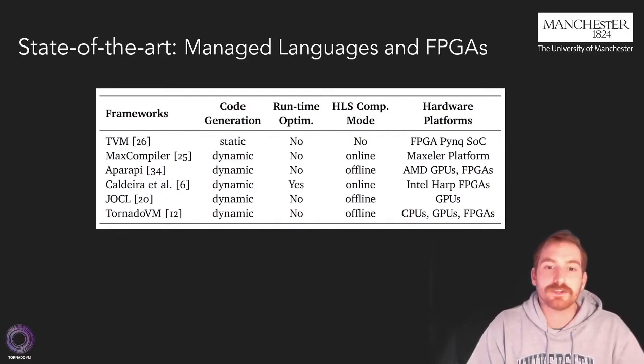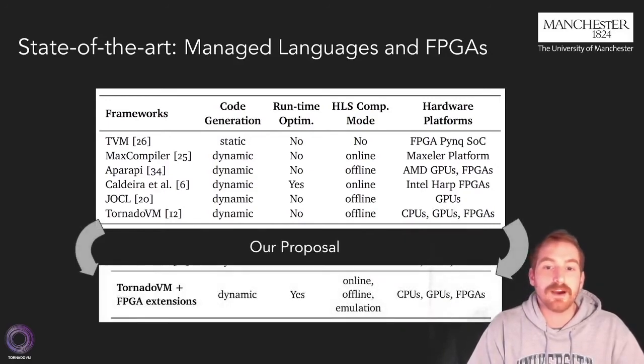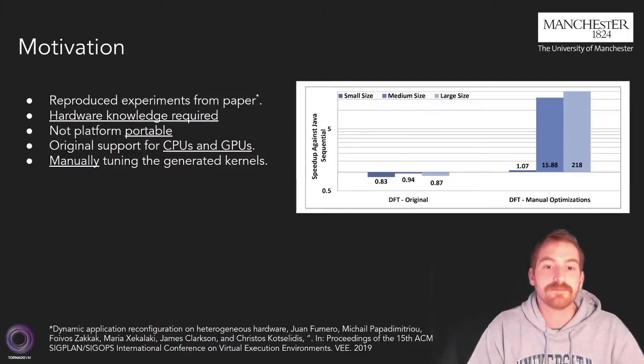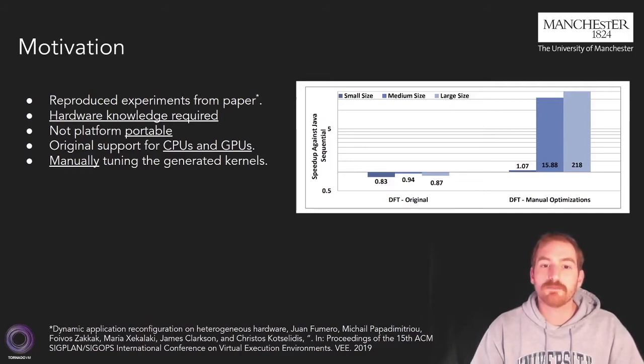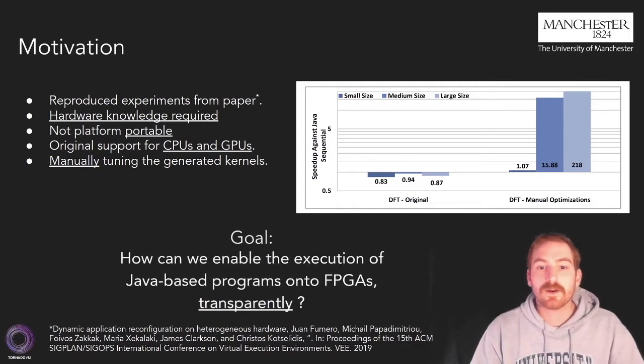Each framework provides a different set of features. In this work, we chose to use the TornadoVM framework along with a set of extensions to allow dynamic code generation, runtime optimizations, and seamless compatibility with the HLS software stack. To motivate our proposal, we reproduced the experiments from a paper on Dynamic Hard Reconfiguration. As you can see on the left-hand side of the graph, the original TornadoVM code targeting CPUs and GPUs performs rather poorly on an FPGA. However, by exploiting the optimization space, we managed to obtain up to 218x speedups compared to Java HotSpot when manually tuning the generated code. So a main question emerges: how can we enable the execution of a Java-based program onto an FPGA transparently?